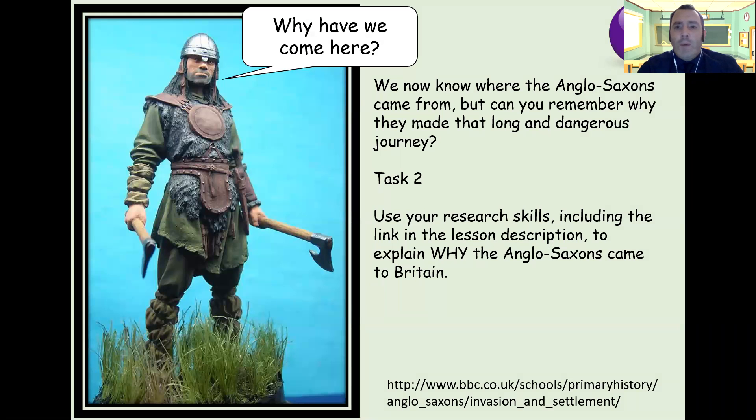So why did they come here? We know where the Anglo-Saxons came from — can you remember why they made that long, dangerous journey? This is your second task for today. Use your research skills, including the link in the description below, to explain why the Anglo-Saxons came to Britain. Think about the things we've already talked about: better jobs, fear of being attacked, issues back in their own country that would have pushed them away. I look forward to seeing what you've come up with in our next live session. I'll speak to you soon, and stay safe everybody.